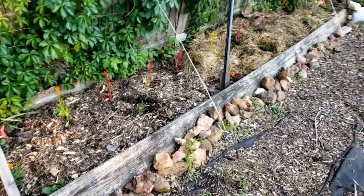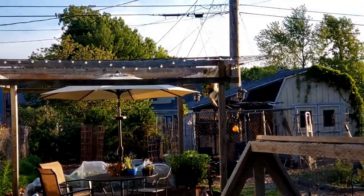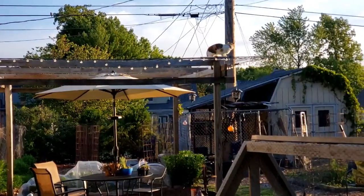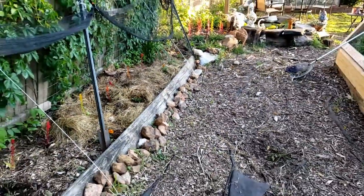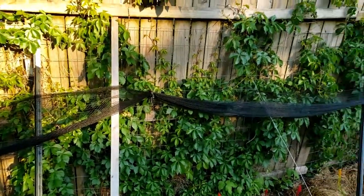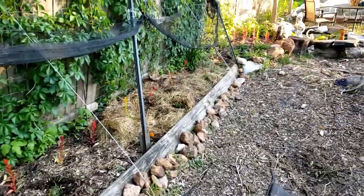You can see the bed just kind of repeats. We are also fighting to try to get the Virginia creeper — I kind of like it on the fence, but it's unruly and it doesn't just stay on the fence. There's also some poison ivy in there, so we're working on that.